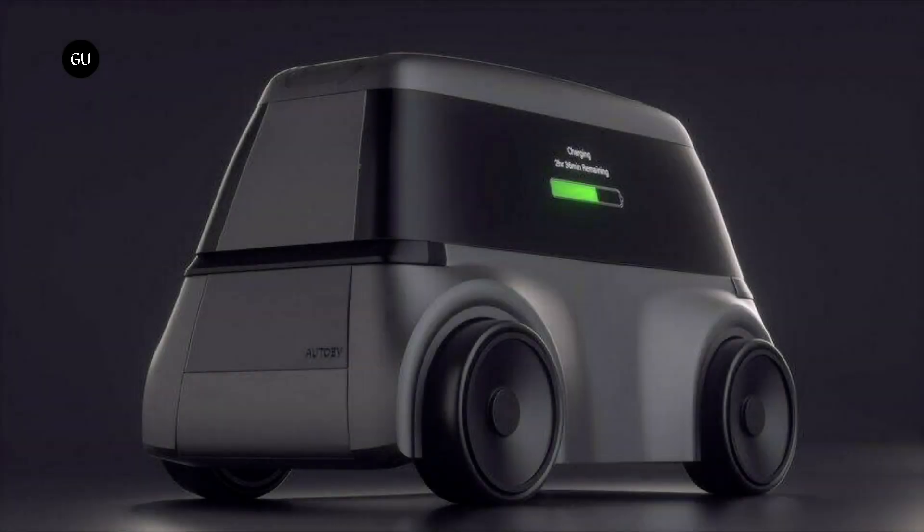Designed by a Seattle-based startup of the same name, the Audev bot is basically a big battery on wheels.